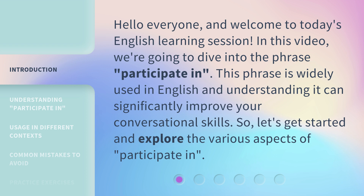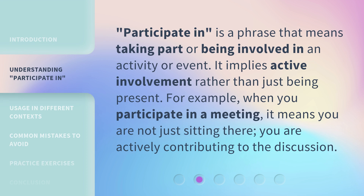Let's get started and explore the various aspects of 'Participate In.' It is a phrase that means taking part or being involved in an activity or event. It implies active involvement rather than just being present. For example, when you participate in a meeting, it means you are not just sitting there — you are actively contributing to the discussion.